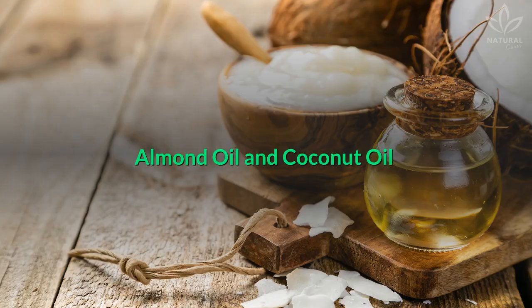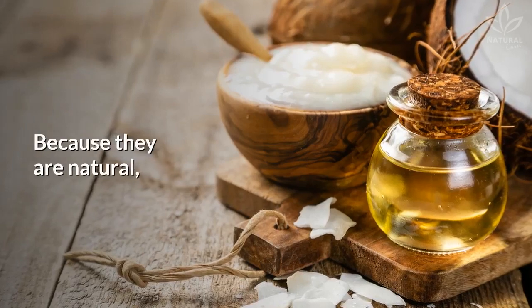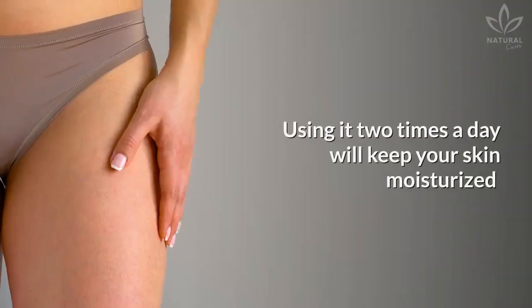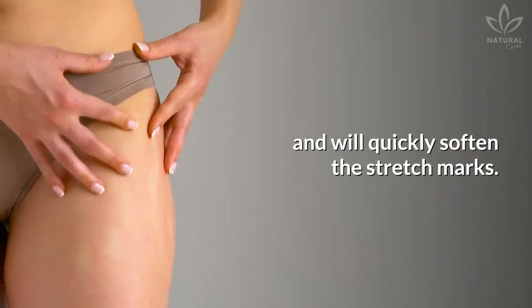Almond oil and coconut oil. Mix these two oils in equal parts and massage the affected area. Because they are natural, it will take a little longer to actually see the results. Using it two times a day will keep your skin moisturized and will quickly soften the stretch marks.